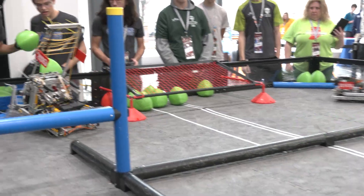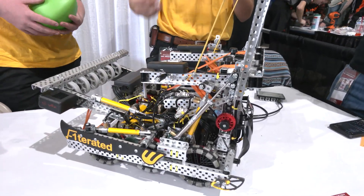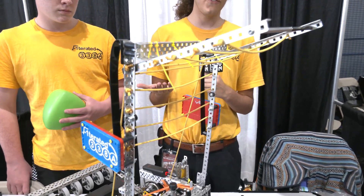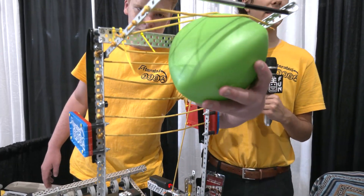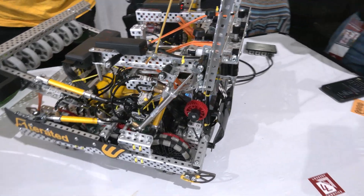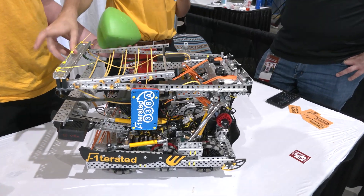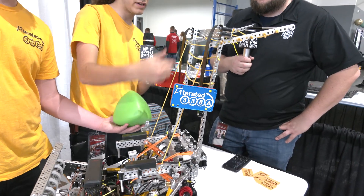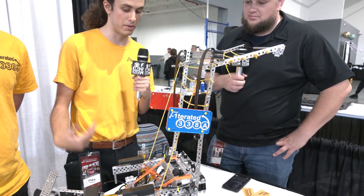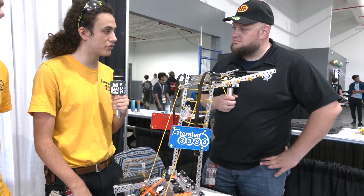The blocker is deployed using two single-acting pistons, one on each side. Single-acting allows passive contraction, conserving air for the wings. They previously had a passive blocker off the intake, which was only effective against robots with stationary shooters — elevated shooters could easily get over it. They switched to this active pneumatic blocker with an overhang to block elevated shooters and high-arc shots. The elevated portion is connected by string: when the blocker is down the string is slack, but when deployed the string becomes taut and pulls the top section up. They chose string over plastic or grip mat for weight savings. The blocker has been useful — it was a big factor at Cornerstone, helping them win a couple of matches.